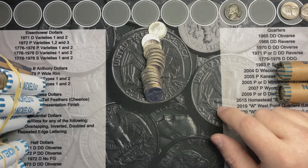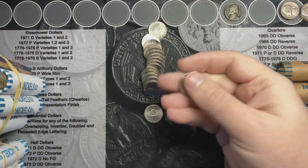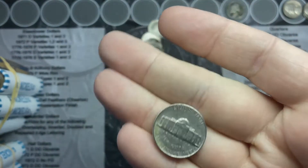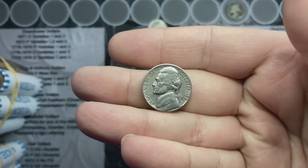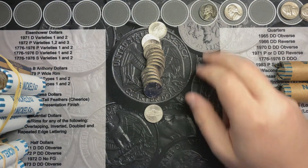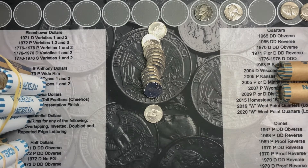Welcome back. I'm on roll number eight and I noticed I have a 1958, picking it out, and that is from Denver. It's in pretty good shape too for 1958. That is another pre-60s find — that is awesome. I'm going to keep looking and see what else I find.